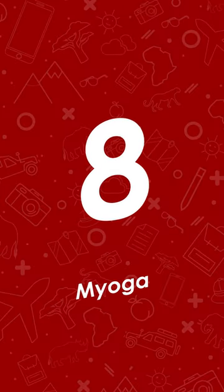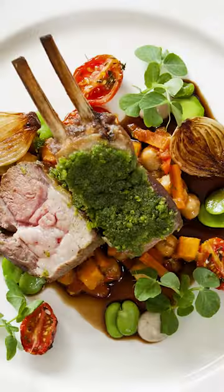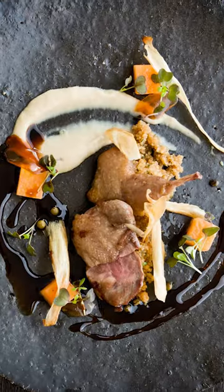And finally at eight is Myoga. This restaurant at the Vineyard Hotel offers a superb seven-course tasting menu paired with exciting and often unusual wines.